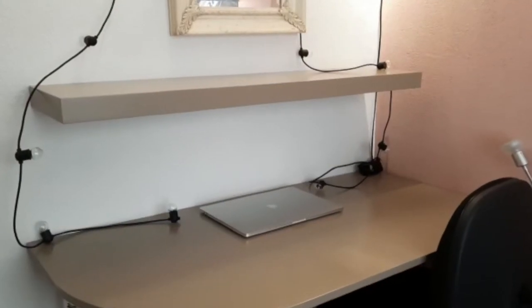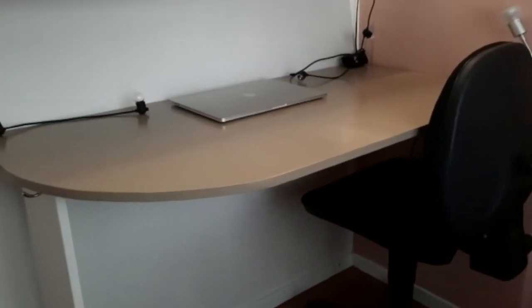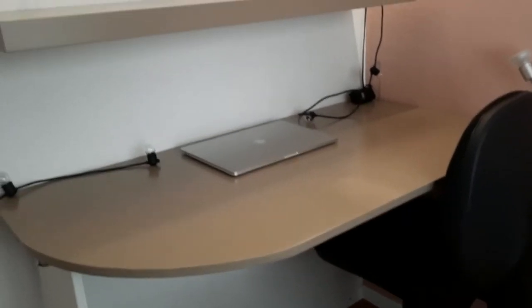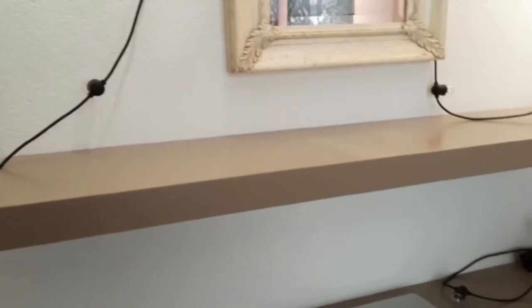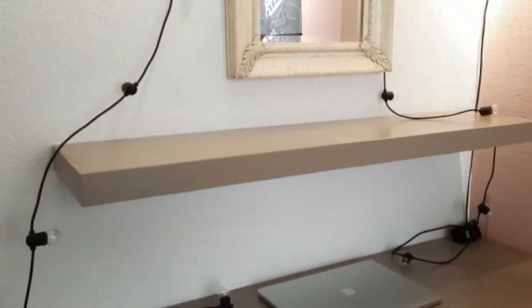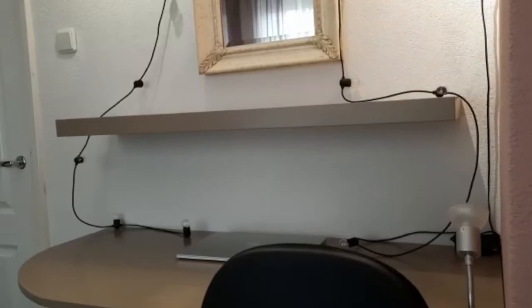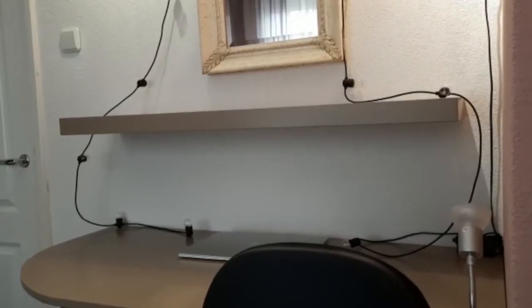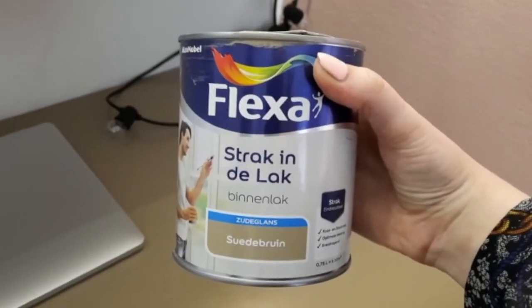I'm going to show you my desk right now. I'm going to clean the surface first, so let's get started. As you can see, I don't have any drawers underneath my desk, so I've got to lay down pens and pencils on top. I recently got this shelf from Ikea, which comes with the hanging system and is only 10 euros. I sanded both my shelf and my desk and painted them with two layers, and I got this taupe color.